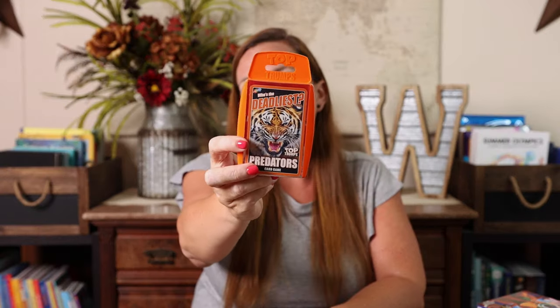Top Trumps is another one that I really enjoy. It is essentially a war-type game. They're small, they don't take up a lot of space, and you don't need a lot of room to play them. There's a ton of different topics — this one is predators. If your kid is into things that go, they have cars and trucks. If they're into ancient history, there's Greeks, gods and goddesses, Roman emperors, ancient times. So whatever interests your kid, there's a Top Trumps for it.